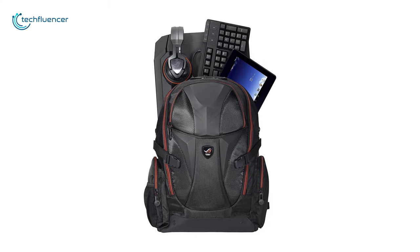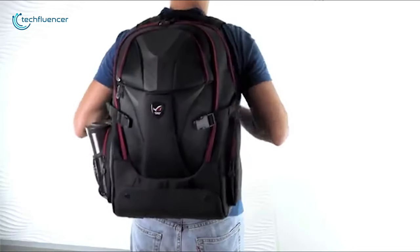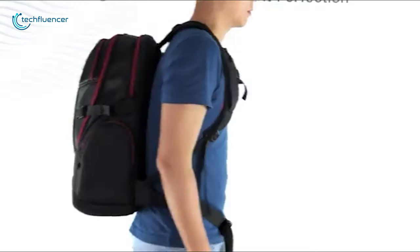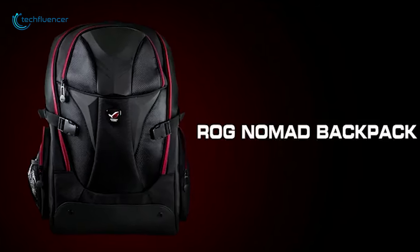Durable, lightweight and full of perks, this backpack has made its way to number 2 on our list. If you are a gaming enthusiast and want to complement your lifestyle with a gaming backpack, you will find the Asus ROG Nomad more than perfect.